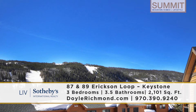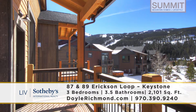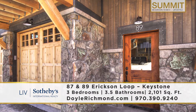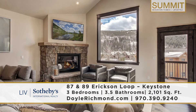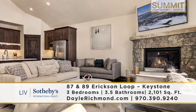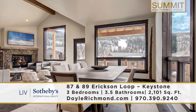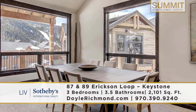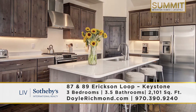Property number one is located at River Run Village area of Keystone Resort — 87 and 89 Erickson Loop. They're side-by-side duplexes with three bedrooms and three and a half baths, with an extra family room down below so you can spread out the family and keep the peace. Nice tall vaulted ceilings, brand new construction, looking at the ski slopes, no road noise, and the ability to walk to all the restaurants, shops, and ski slopes within two to five minutes. The gondola is right there.